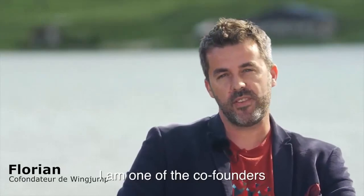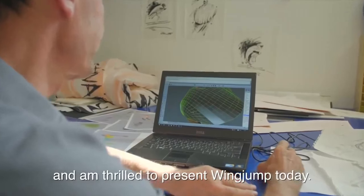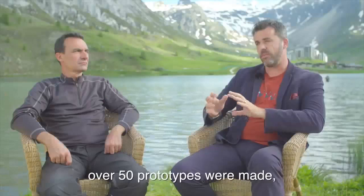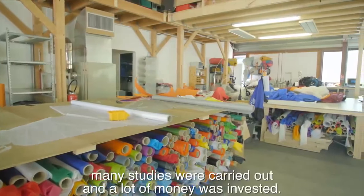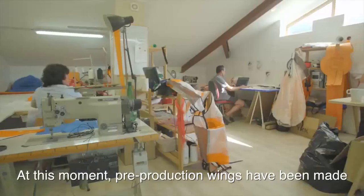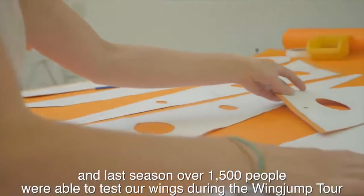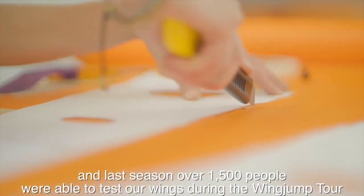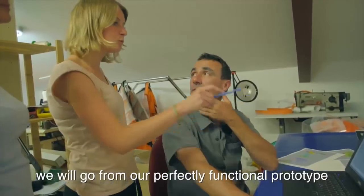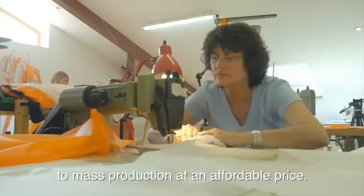Bonjour, je m'appelle Florian, je suis un des co-fondateurs de la société Wing Jump. Je suis ravi de vous présenter Wing Jump aujourd'hui. On a fait 4 ans de recherche, on a monté nos propres souffleries, on a travaillé énormément. Il y a eu plus de 50 prototypes de réalisés, énormément d'études et donc d'argent engagé. À l'instant où je vous parle, les voiles de pré-série ont été fabriquées et la saison dernière, plus de 1500 personnes ont pu, avec le Wing Jump Tour, essayer nos voiles. Grâce à vous, on va enfin pouvoir passer de notre prototype qui marche parfaitement bien à des voiles de série à un prix abordable pour monsieur tout le monde.